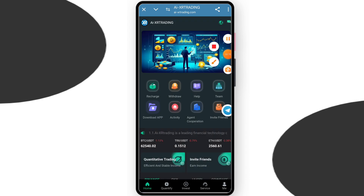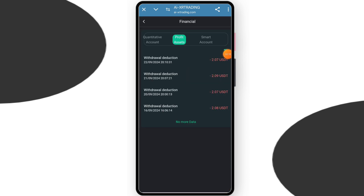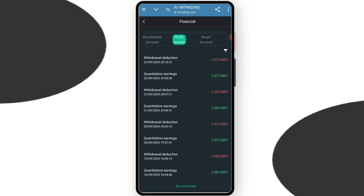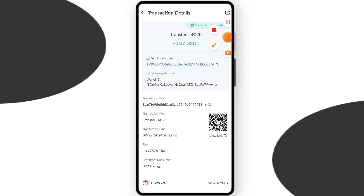You can daily withdraw and you can change your local language. You can check my withdrawal log — I can withdraw four times and you can check the time and date. You can also check the smart account and smart quantity account to see all your profit. You can earn a lot of money — $2.07 was successfully received in my wallet today.